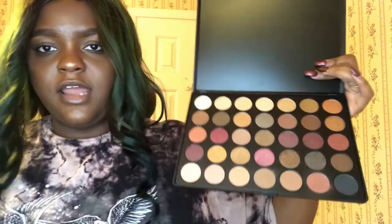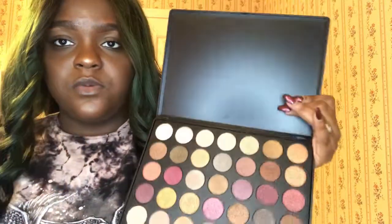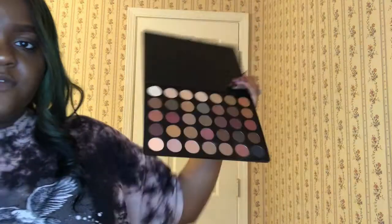The 35F — I'm in love with this palette. I love this one more than the other palettes. It's very fall-approved and that's why I like that one.